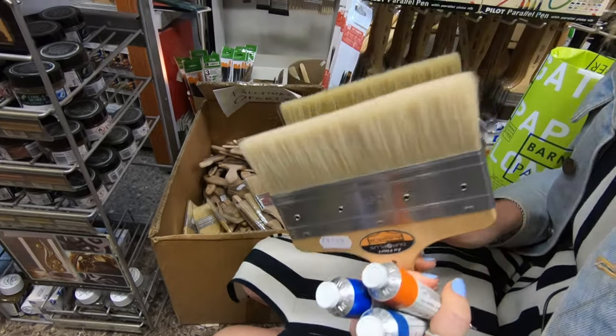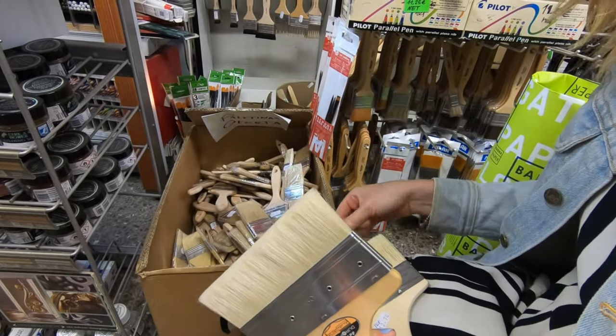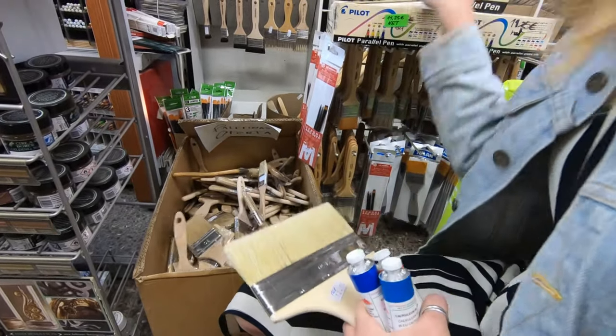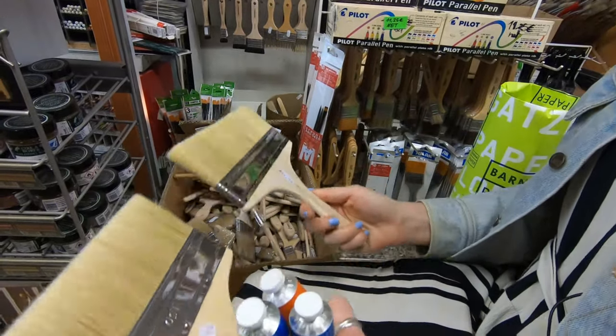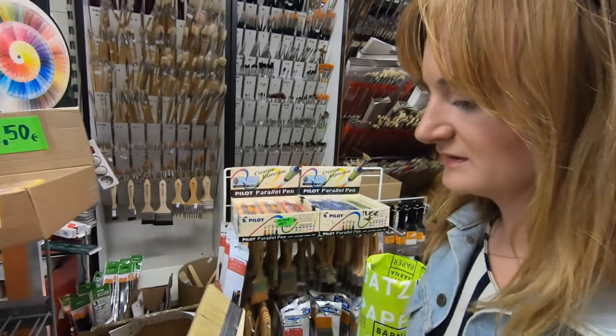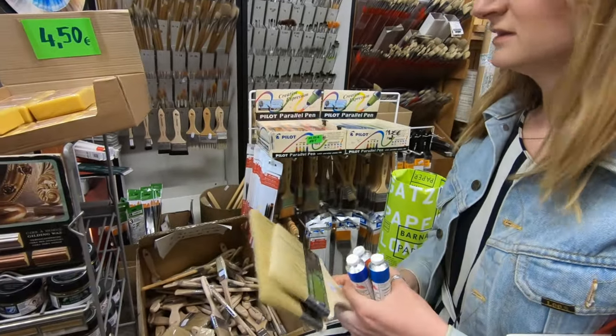I think I want one that's a little thinner. That actually looks pretty good — those two, those are good sizes. Sweet.